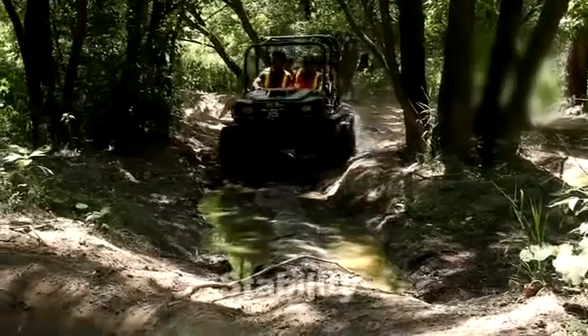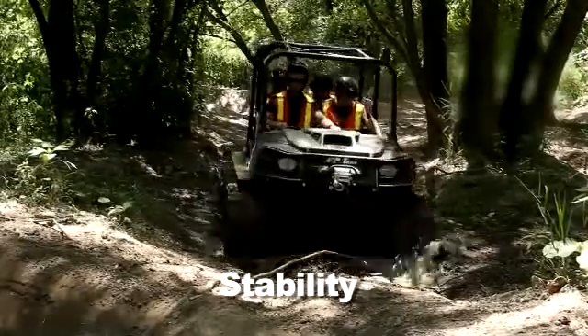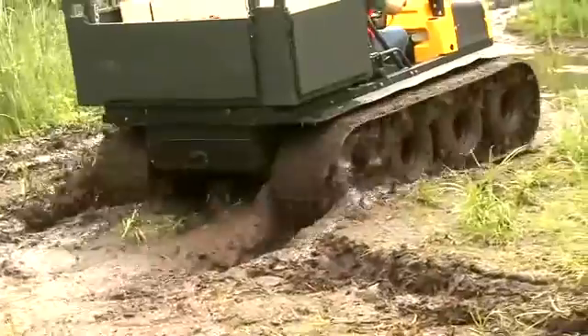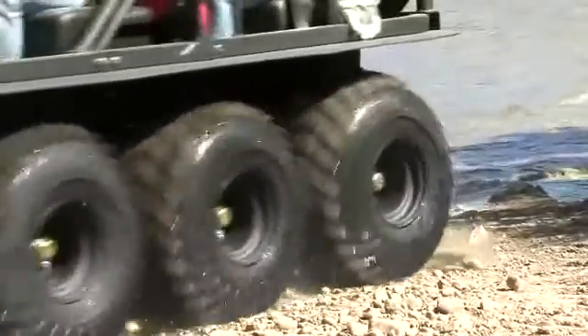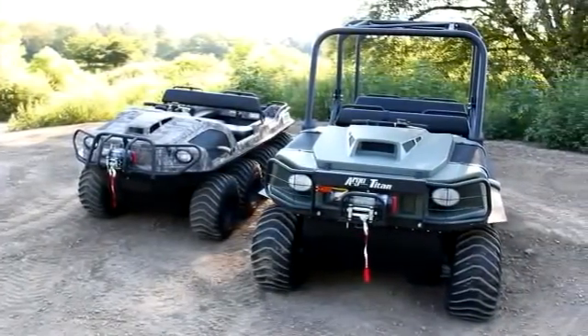The Argo Titan is designed for maximum operator safety due to its inherent stability, combining a low center of gravity and wide tracks. Its lightweight design allows for safe operation in challenging terrain while providing nine inches of ground clearance at the center of the vehicle. The Argo Titan is five inches wider than the Argo 8x8 750 HDI, increasing overall stability.